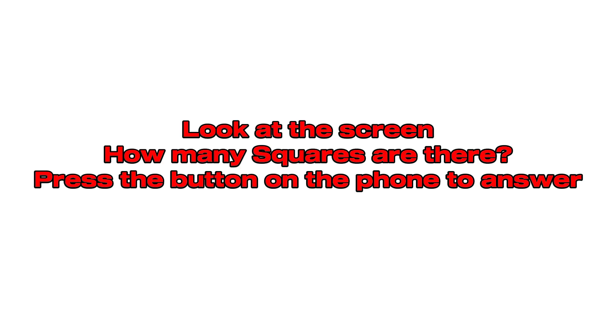Get ready for another challenge. Look at the screen. How many squares are there? Press the button on the phone to answer. Five. Great job! There are five squares.